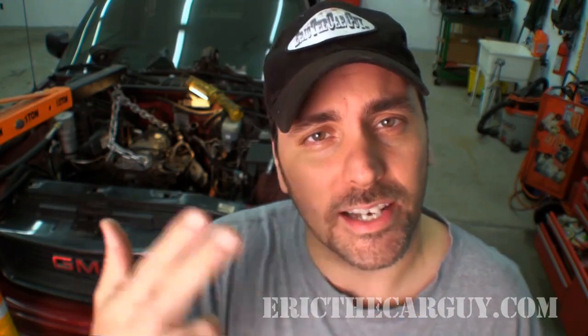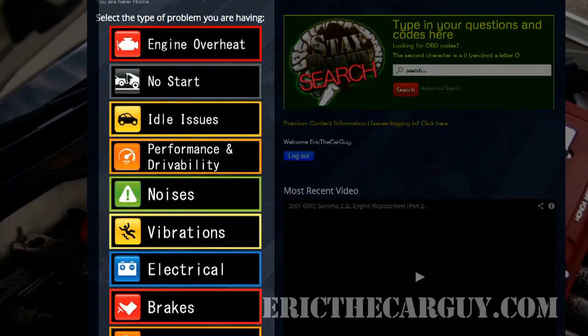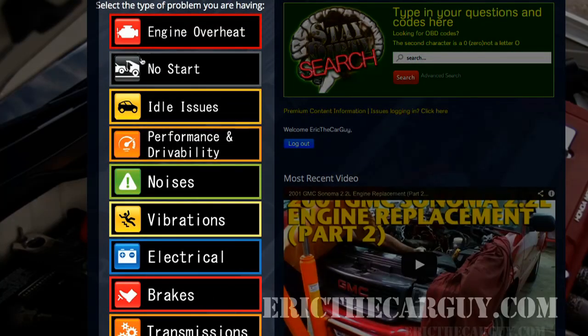Hello and welcome to the new EricTheCarGuy.com. I've been working diligently over the past few months with my developer Wyatt Talley on making EricTheCarGuy.com easier to use and easier for you to find answers to your automotive questions. One of the first things you'll notice here on the homepage is that list of categories, which are compiled from the most popular questions that you've sent me over the past five years.